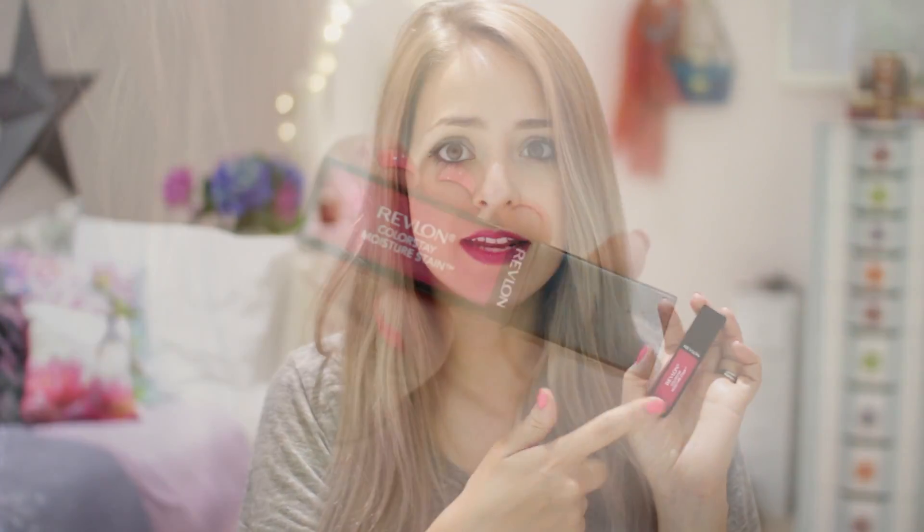The first question is a summer lipstick you are loving, and it's the one I'm wearing now. I'm not actually going to talk about a specific color — it's more like a range of lipsticks that has just been launched, or is about to launch in the UK, and I've spoken about it a couple of times before. It's the Revlon Color Stain Moisture Stain Glosses.